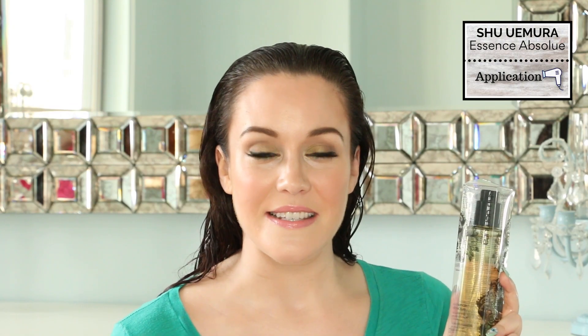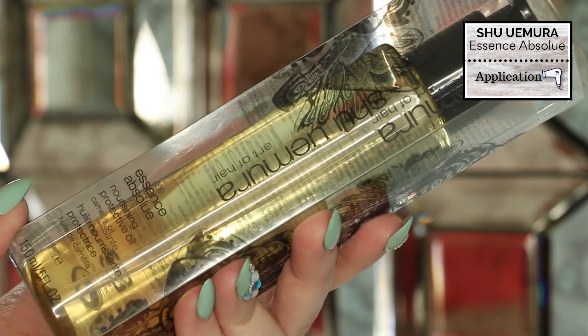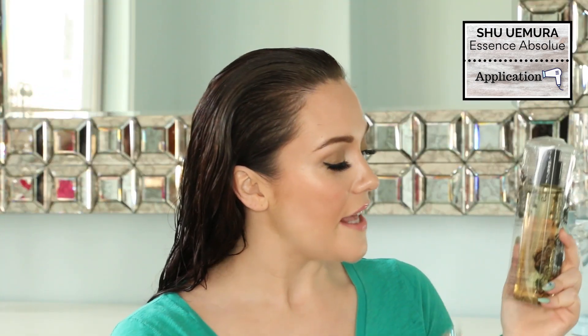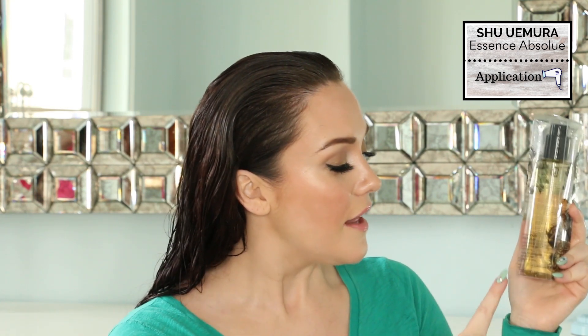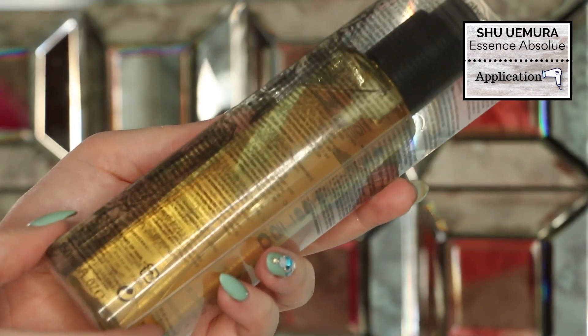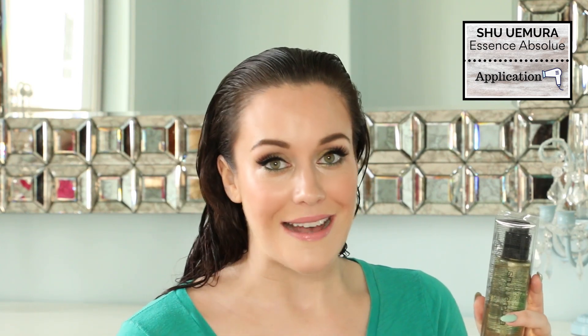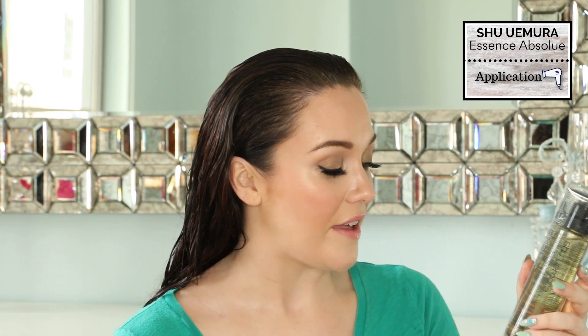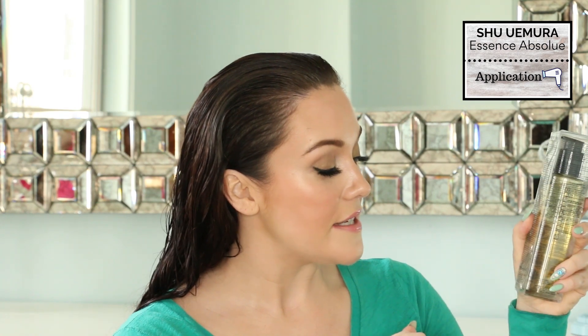The Shu Uemura Essence Absolute comes in clear packaging. On the front side we see the brand name, and it says 'Art of Hair' underneath Shu Uemura. There is a flower and information about the product — Essence Absolute Nourishing Protective Oil. This is 150 milliliters, which is 5 fluid ounces, and this product retails for $69 US dollars. On the sides and back we have the same information in a variety of different languages, and it says the product can be used before shampooing or as a leave-in. Today we will be using it as a leave-in. On the bottom side we can see the ingredients, and this product is made in Spain.